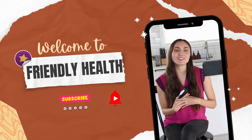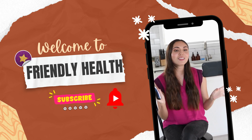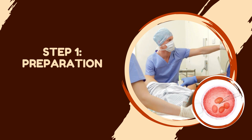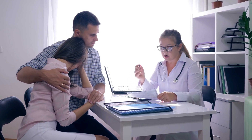Step 1: Preparation. Before you start your IVF cycle, you and your partner will undergo essential tests and evaluations to ensure you're ready for this journey.